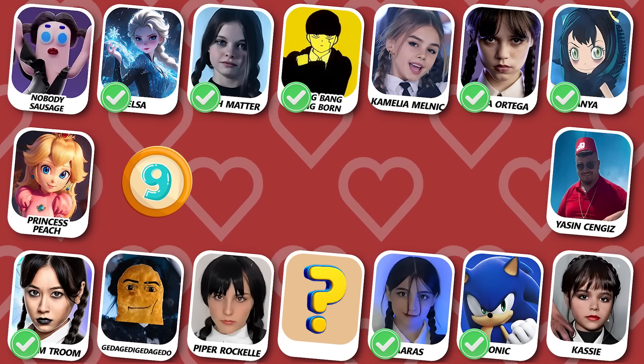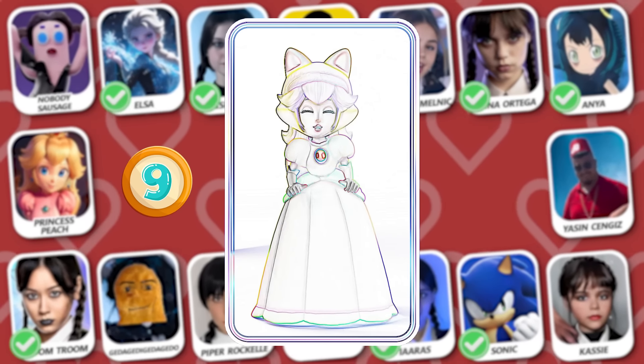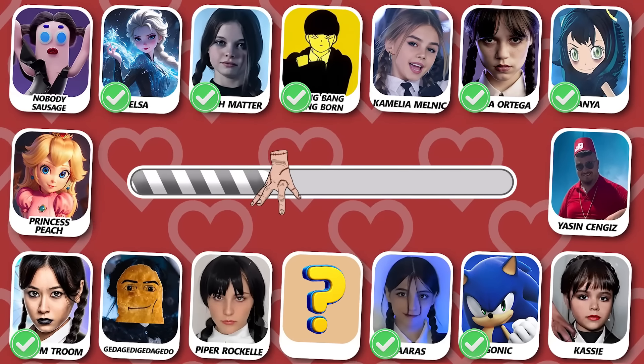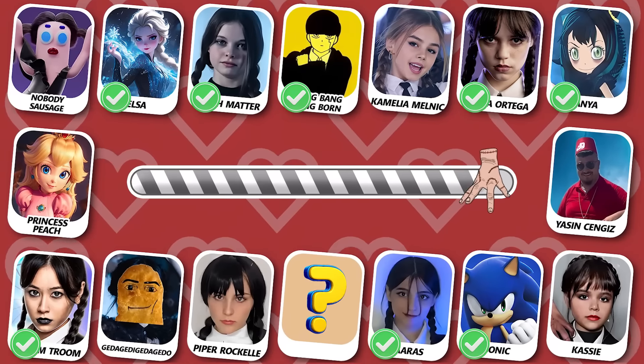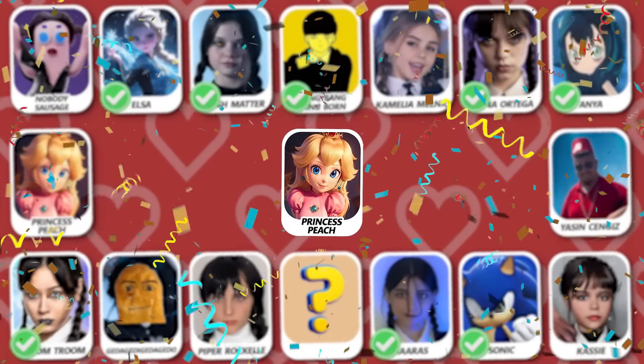Number 9! Can you see who this is? Yes, she is Princess Peach!